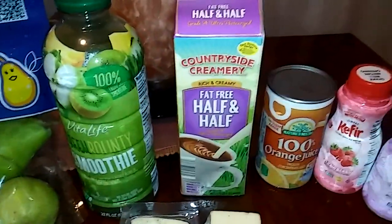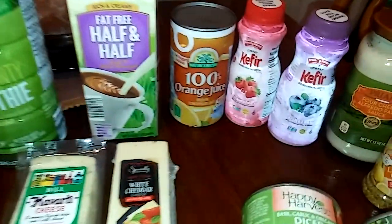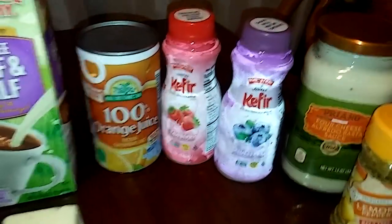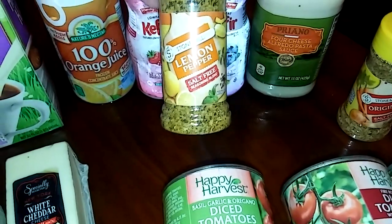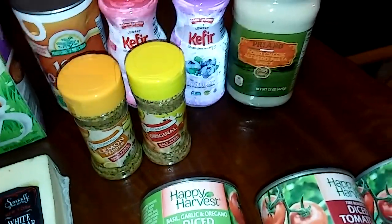And right next to it, Fat Free Half and Half from Countryside Creamery, Nature's Nectar 100% Orange Juice from Concentrate, Kefir in Strawberry and Blueberry — this is good for your gut. Stone Mill Lemon Pepper, the original. I like to put that in salads.